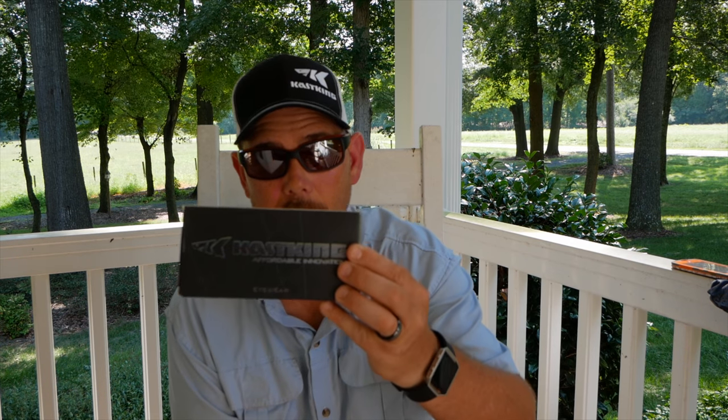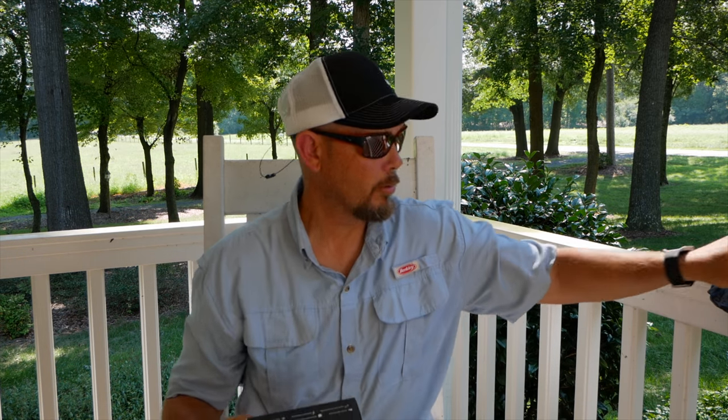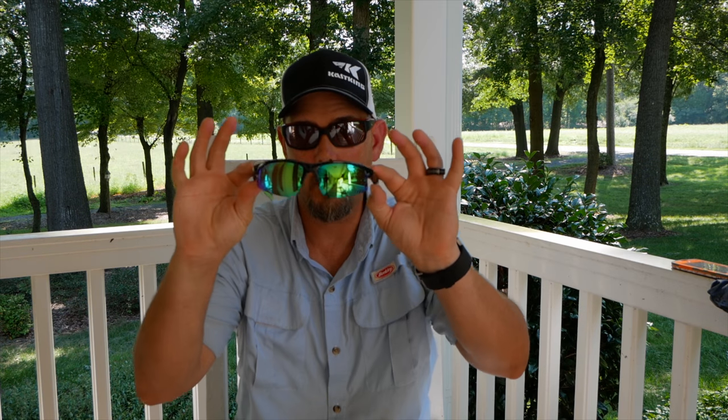Hey guys, it's Thomas from The Underdogs Fishing. Hope y'all are doing alright. Got a little product review for you today on these sunglasses. These are the new Caskine sunglasses. I ordered two pair — the Skid-A-ways and the Quiver.